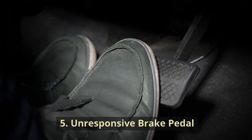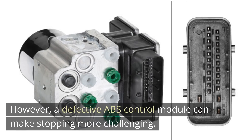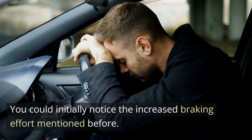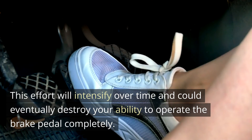Unresponsive brake pedal. You want to be sure that the car will stop when you press the brake pedal. However, a defective ABS control module can make stopping more challenging. You could initially notice the increased braking effort mentioned before. This effort will intensify over time and could eventually destroy your ability to operate the brake pedal completely.